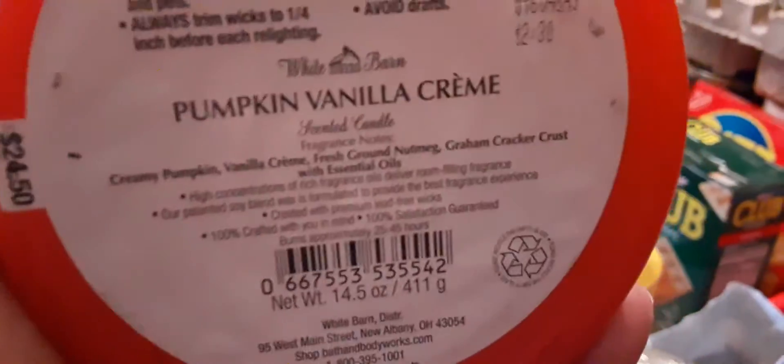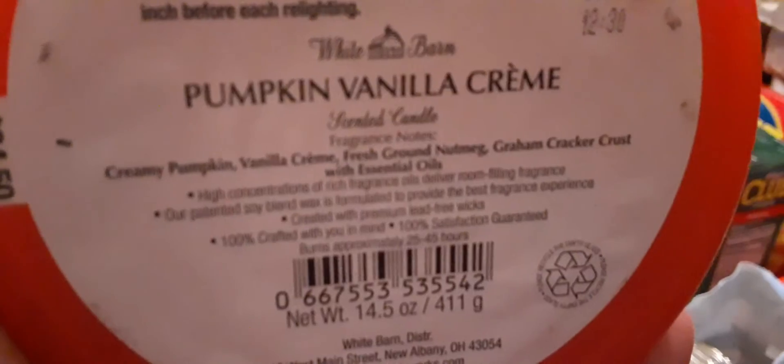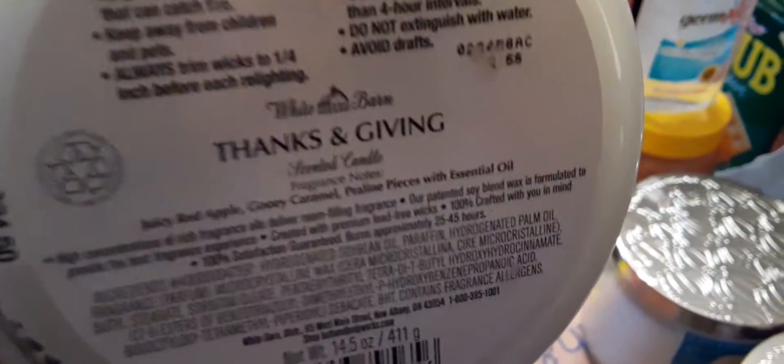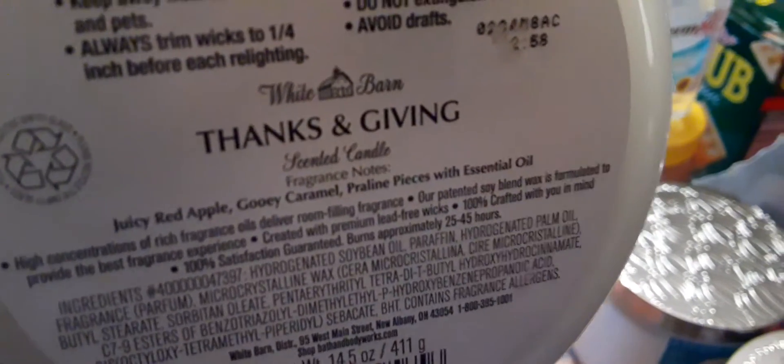We also have Pumpkin Vanilla Cream. The notes are creamy pumpkin, vanilla cream, fresh ground nutmeg, graham cracker crust with essential oils. Next we have one of my favorites — Thanks and Giving, candle number six. Thanks and Giving: juicy red apple, gooey caramel, praline pieces with essential oils.